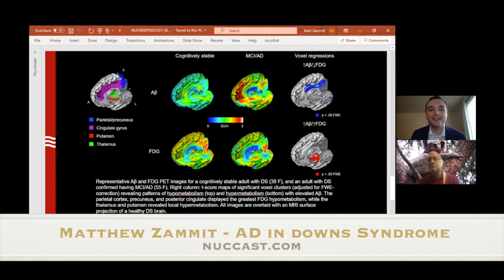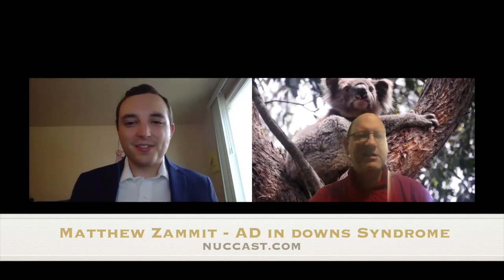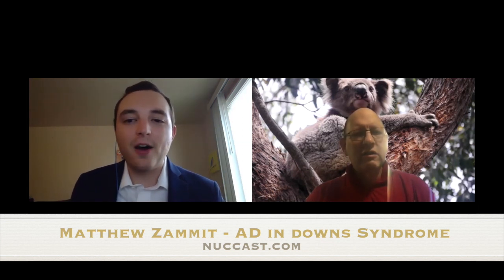The second talk looked at amyloid beta and regional tau spread in Down syndrome. Tau imaging has really not been performed much in the Down syndrome population, so we don't know much about the localization or rate of tau spread as Alzheimer's progresses, whether it's similar to sporadic AD, the time course, or the age at onset. We used Flortaucipir for tau imaging. At the time we started the study, it was the only tracer approved across multiple sites, though other studies at the University of Wisconsin use MK-6240, and we also have approval for the Roche compound RO948.